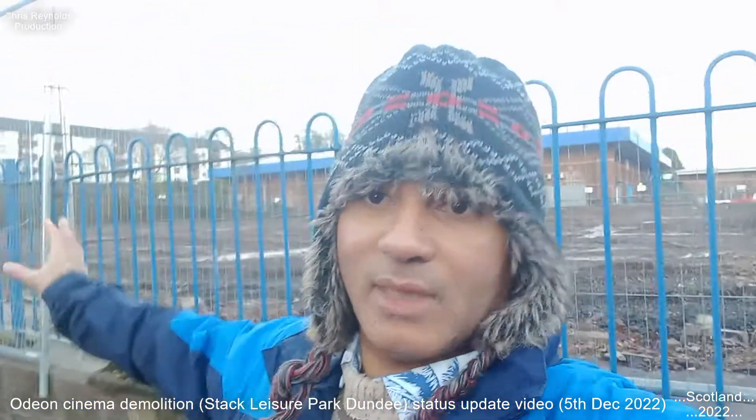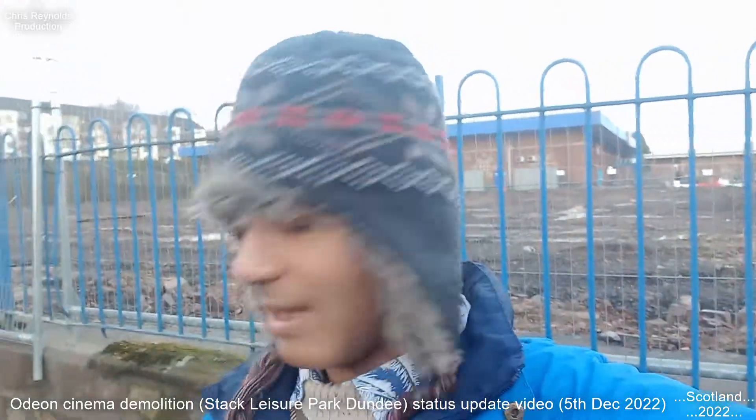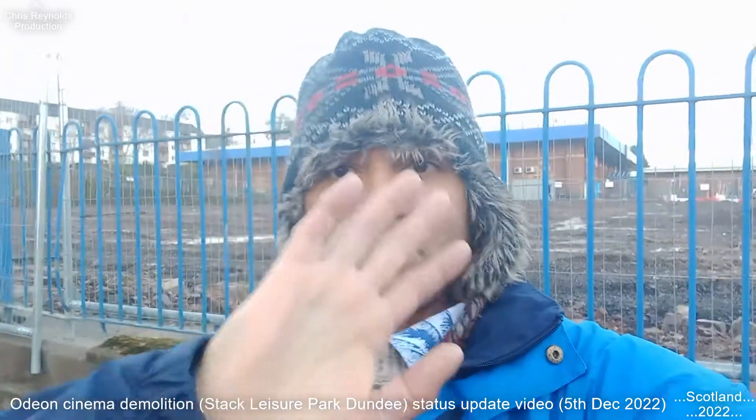There you go — I've done an update for you just to show you what the land's like. I'll try and catalogue what happens to the land and the development work in the future as well. I'll try to keep my channel going with that. So that's what it's like today on the 5th of December 2022, here at Dundee Stark Leisure Park. Thanks for watching, bye for now.